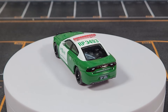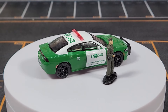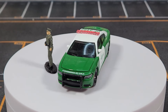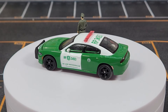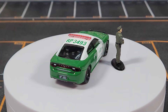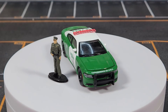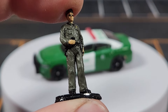Next up is the Chili Dodge Charger. Greenlight has done a bunch of different Chili Police versions, and this one comes with an officer figure, which is very cool. There's a lot of detail and print on it. The quality of the figure is actually pretty good — he's even got a little badge print. This Charger does have an opening hood feature. Fit and finish is always a question mark with Greenlight, but this one looks pretty decent — part of their new direction in quality.